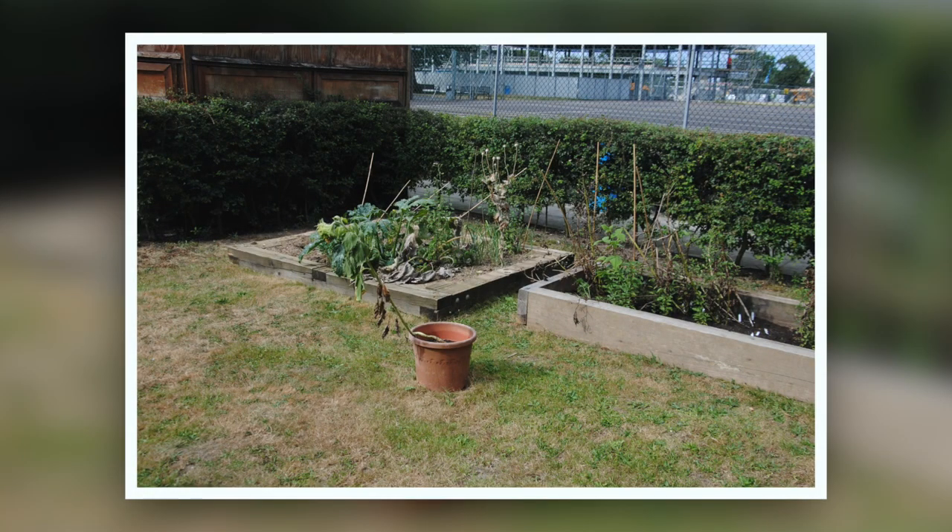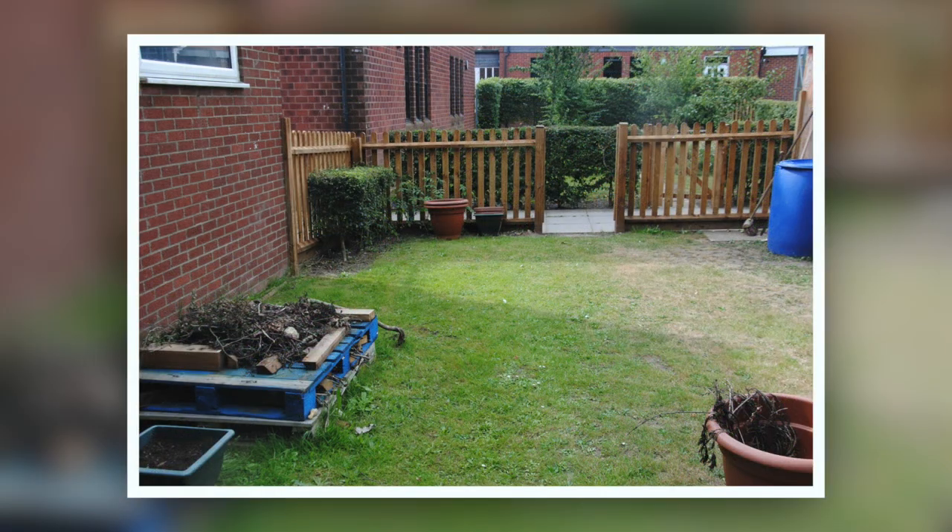As we begin our tour, you'll see on your screen a collection of photographs which show what this project looked like before the Papillon Project got involved with helping Heatherset Academy at the beginning of the academic year starting 2019.